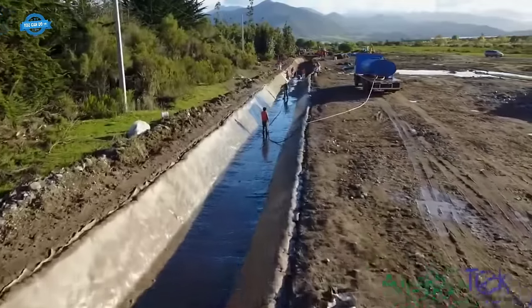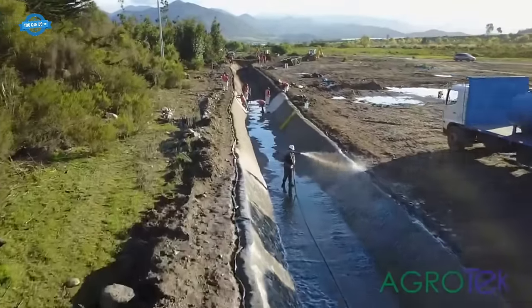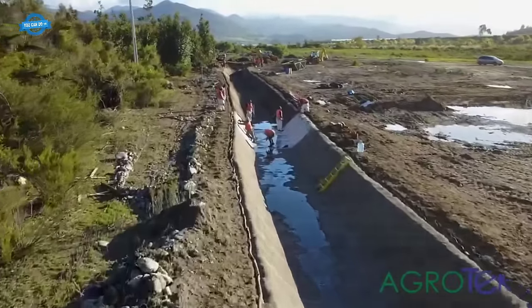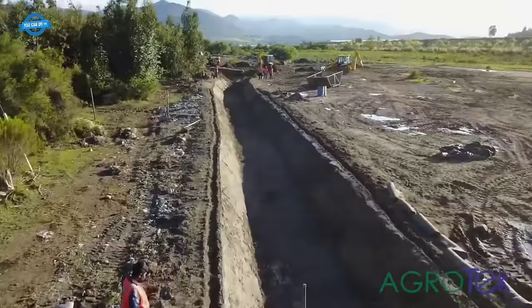The success of the Bella Vista channel project led to the specification of concrete canvas for additional projects, and other clients have also chosen similar solutions based on this successful installation.